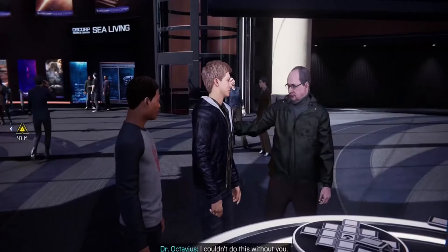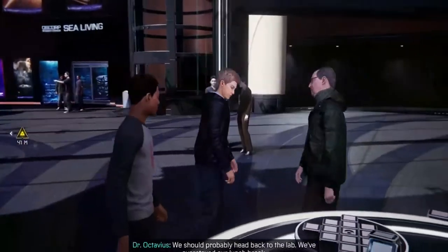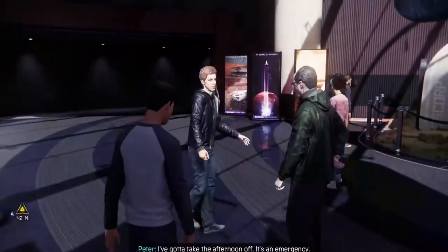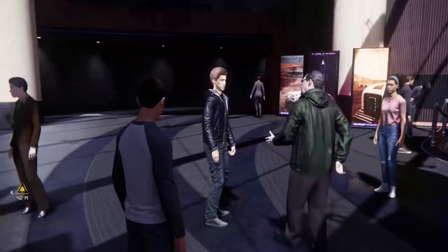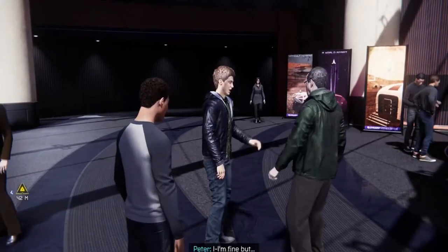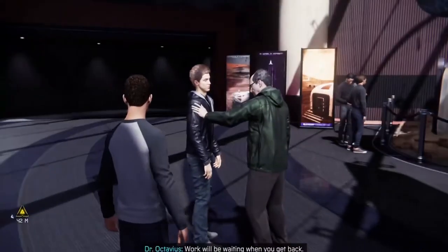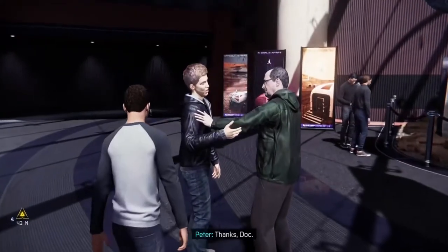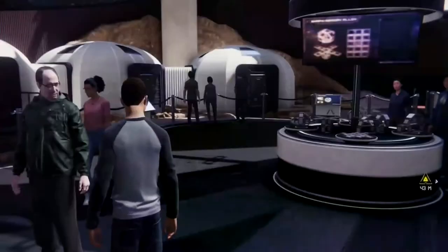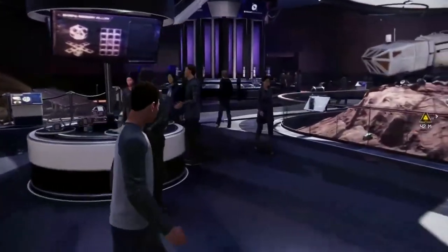Well done, Peter. I couldn't do this without you. We should probably head back to the lab. We've overstayed our lunch break. Doc, I'm so sorry, but I've got to take the afternoon off. It's an emergency. Again? Peter, is something bigger going on? Perhaps at home? You know you can talk to me about it. I'm fine, but I'm sorry to run out on you again. Not at all. Work will be waiting when you get back. Thanks, Doc.